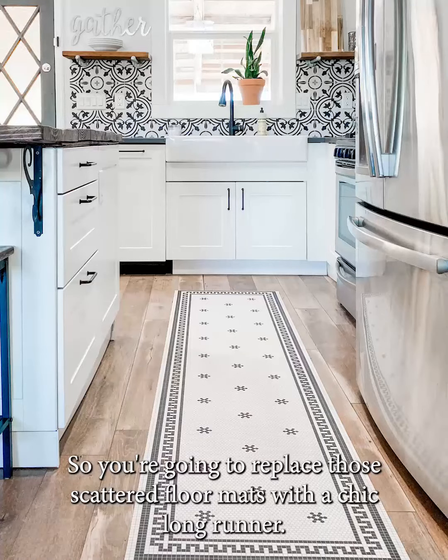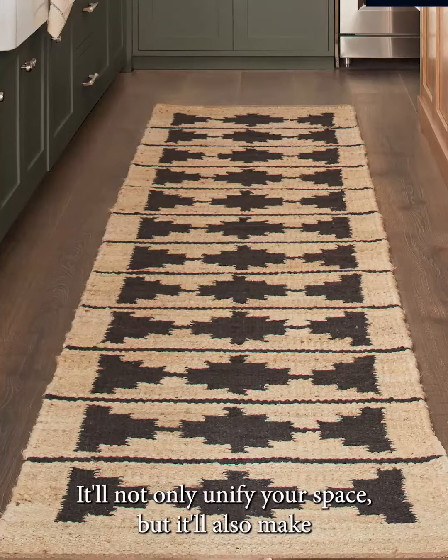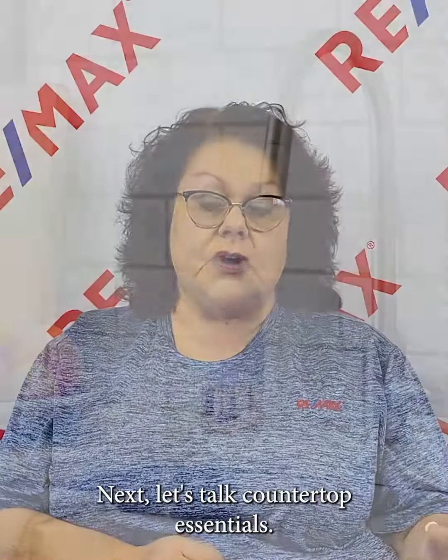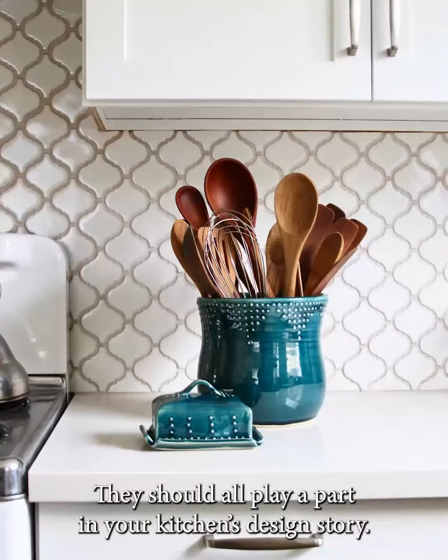Replace those scattered floor mats with a chic long runner. It'll not only unify your space but also make your kitchen appear larger and more refined. Choose one that complements your color scheme and adds a touch of texture. Next, let's talk countertop essentials — your soap dispensers, canisters, and utensil holders should all play a part in your kitchen's design story.